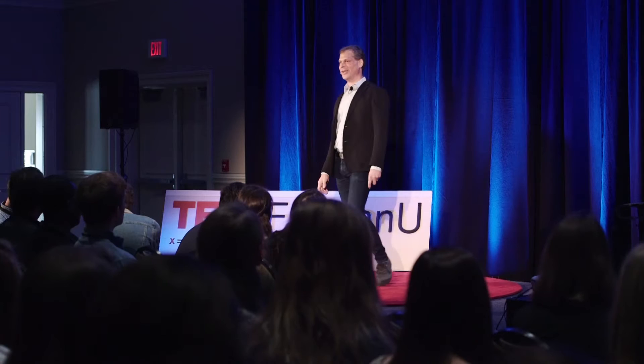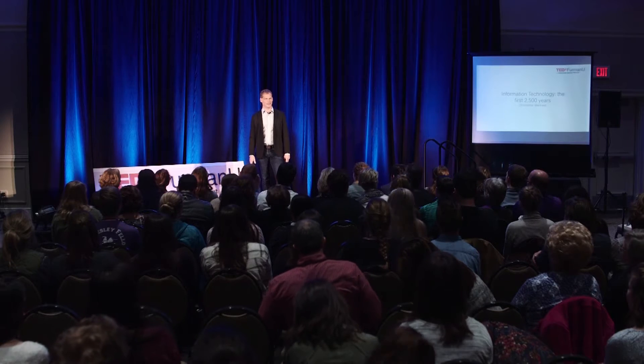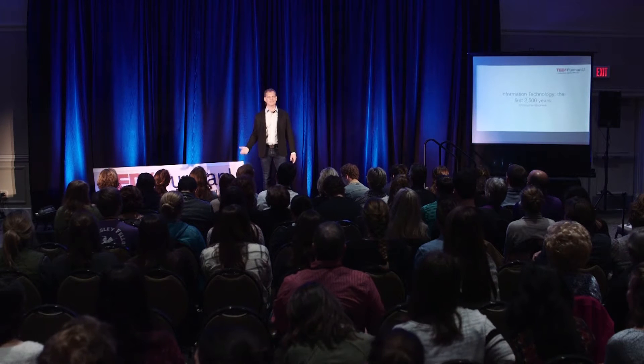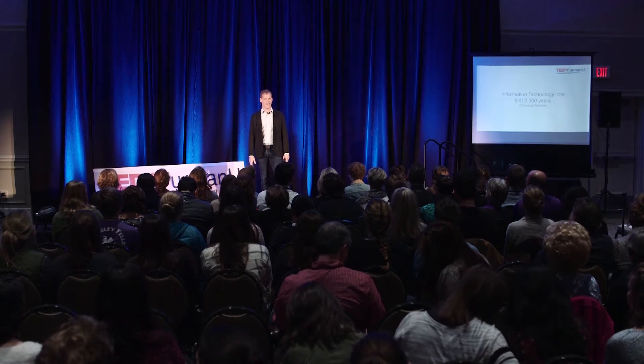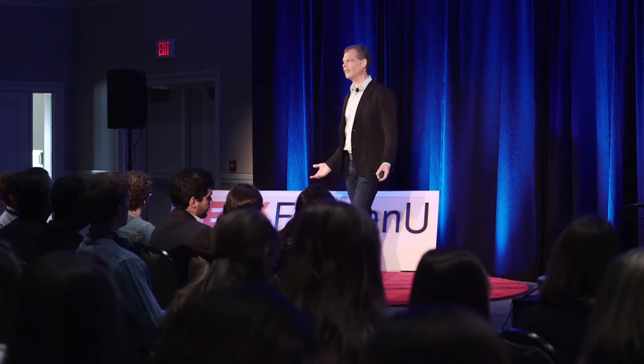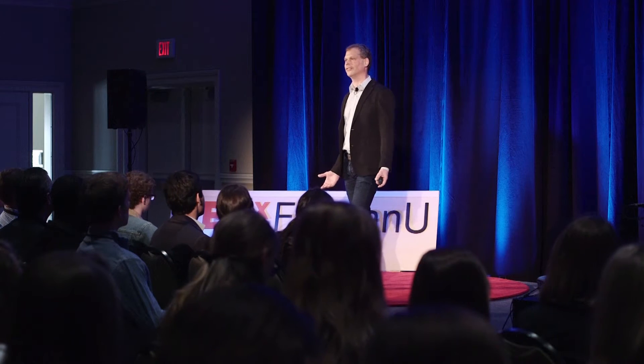Thank you all. We're now about 20 years into a revolution in information technology. And like any journey into uncharted territory, it's exciting and it's disorienting. It can be fun. It can also be very dangerous and frustrating. As we increasingly move away from a world of ink and paper, so often these new technologies don't seem to live up to their potential.